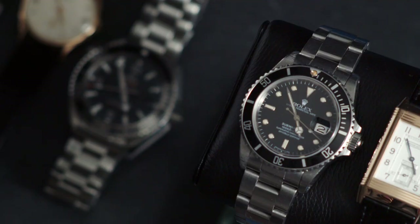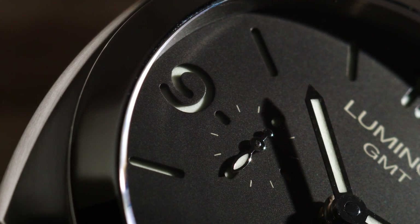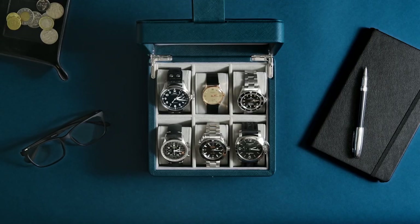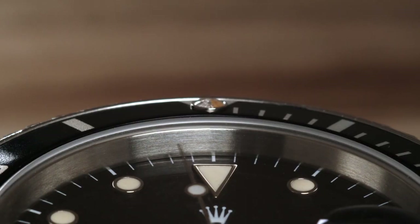That's a watch selling every five seconds from brands like Rolex, Panerai, IWC, Omega — all in one place. That is what really sets us apart.